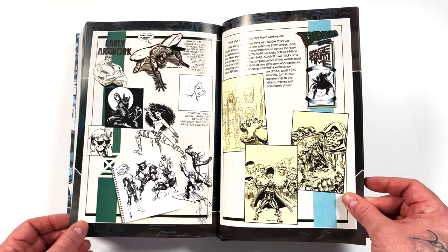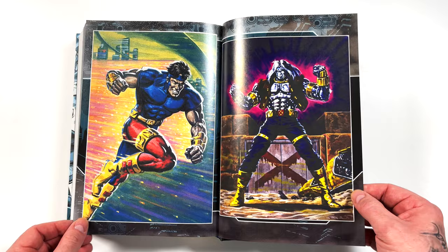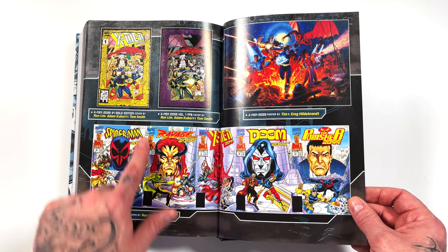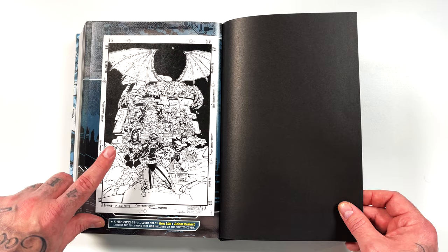Here are the Bob Larkin pinups — X-Men 2099 issue one, the blue cover was the standard, the gold one was the deluxe that had these eight pinups. Super cool to get those collected in the back of this omni. This guy reminds me of Havoc. Here are the Fall of the Hammer connecting covers — they didn't line up great, which is odd. There's also the deluxe edition trade paperback with updated coloring and that purple border, another poster by the Brothers Hildebrandt, and the original art for issue number one.